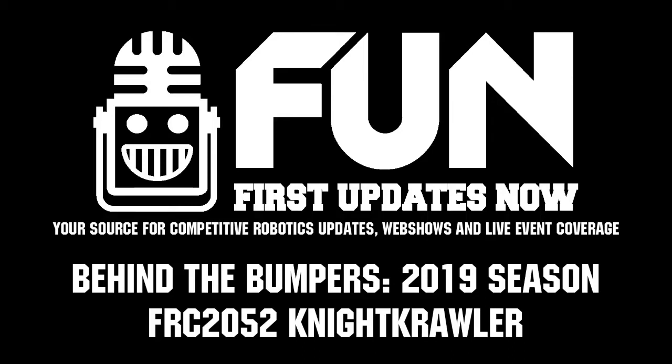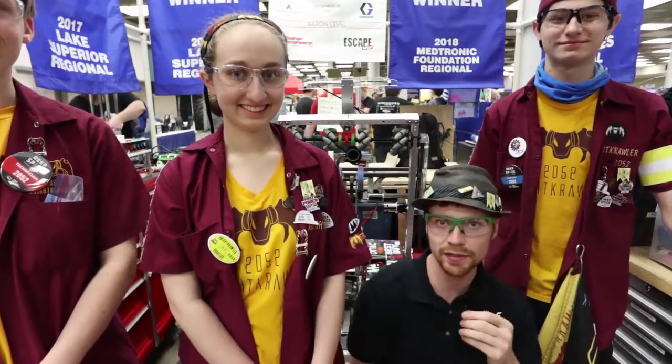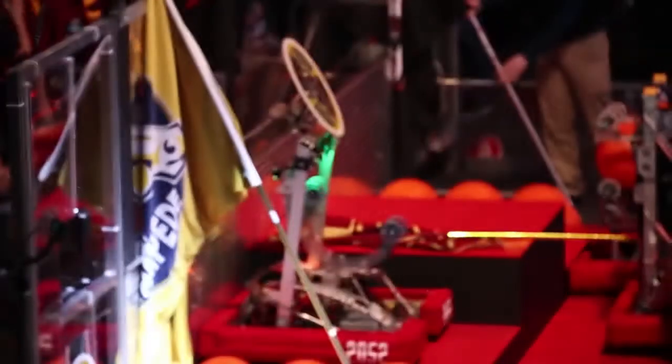Hello, everyone. I'm SkyLeak reporting for First Updates Now. Right now, I have Ian, Emily, and Wyatt, and they're going to take us through Nightcrawler's build process here.